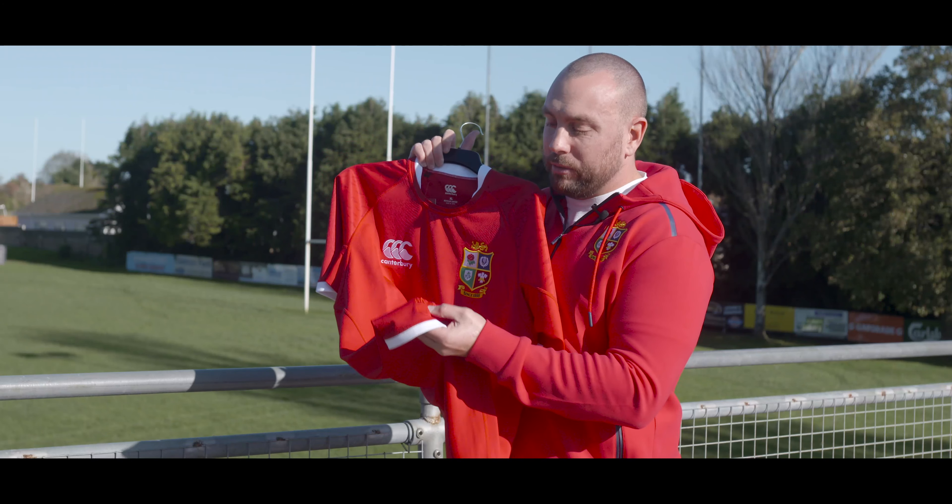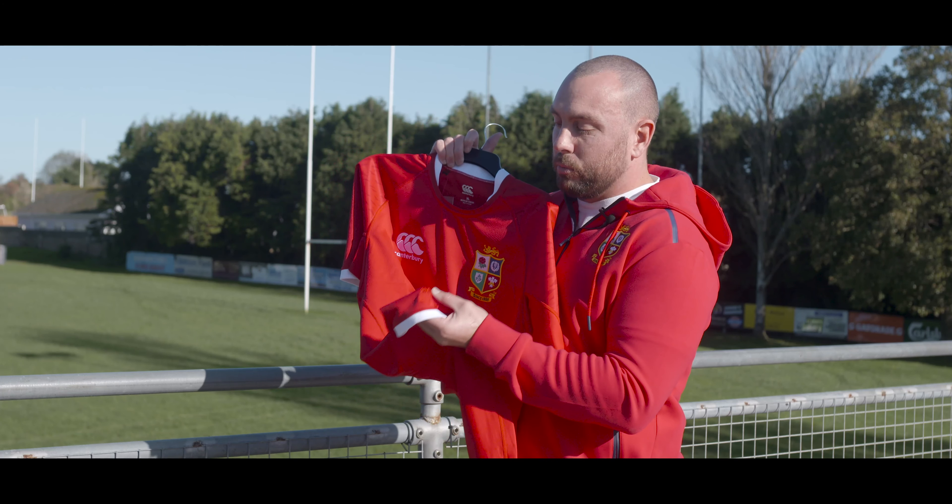Another lovely touch and one of my favourite features on the shirt — down on the bottom right, you've got 'SA' for South Africa and the South African flag stitched into the shirt.